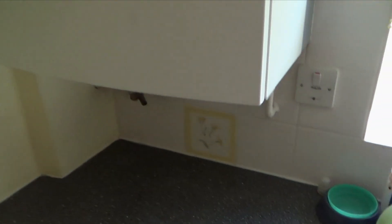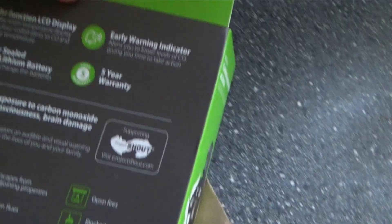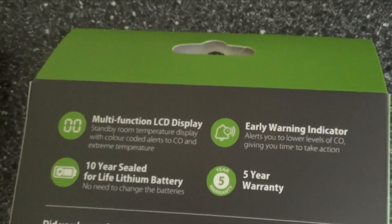This video is not sponsored by anyone. I did a bit of research and bought this one from Amazon — it's a Fire Angel FA3322.